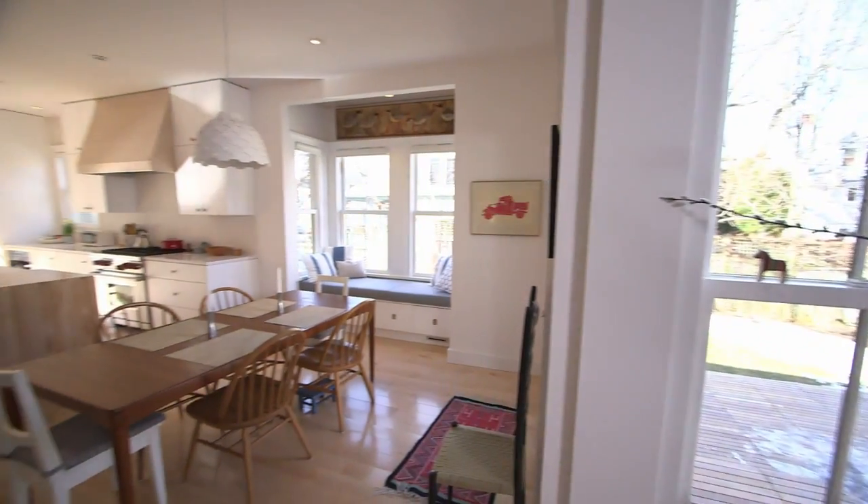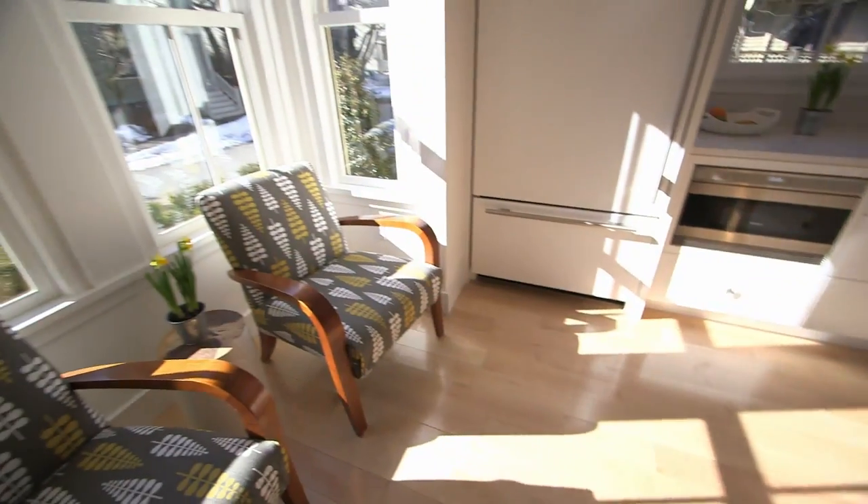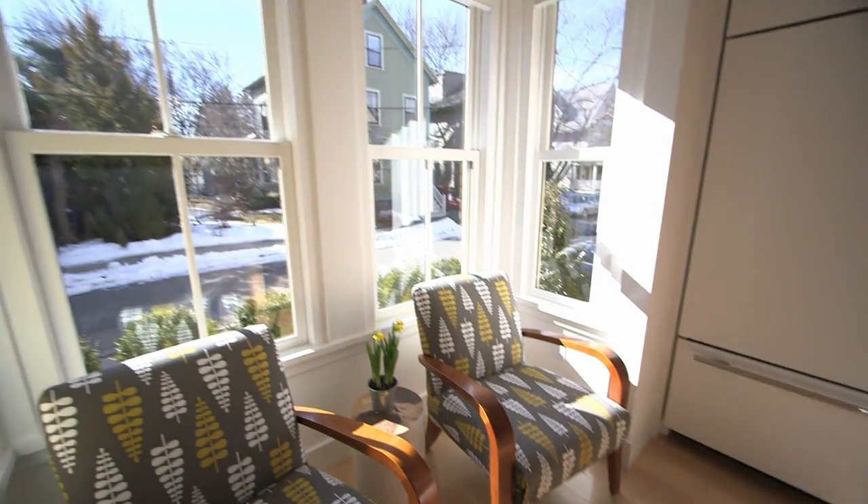The best light in the whole house is in the front. The light animates the space and makes for a truly dynamic living environment.